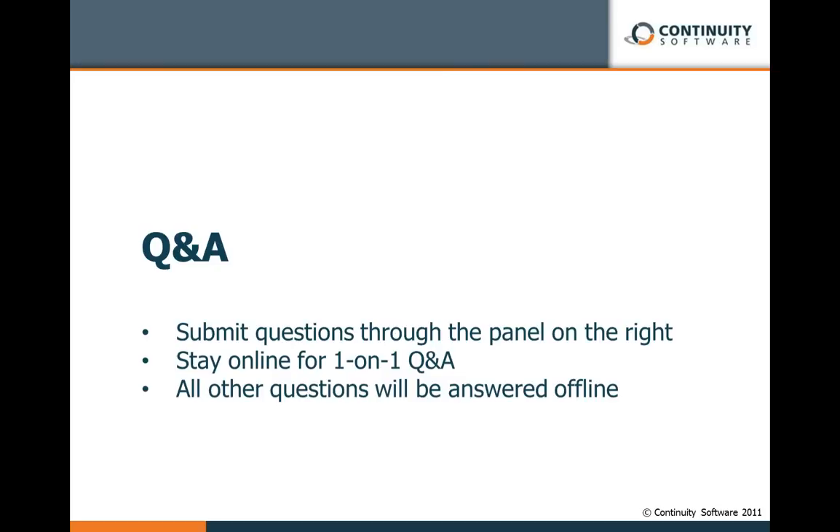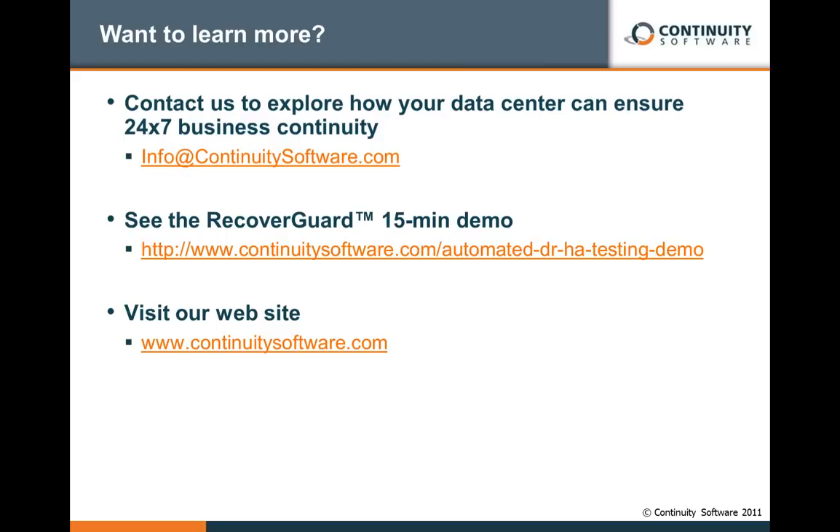With that, what we'd like to do is move to the questions and answers section. We'll take roughly 10 minutes to pick up the most interesting questions — I see we already have more than 25 questions. We'll stay online to answer the rest, and for those who will not be able to wait, we'll also send responses offline, so no question will remain unanswered. While we are beginning this part of the webinar, you can take a look at those links for additional resources.